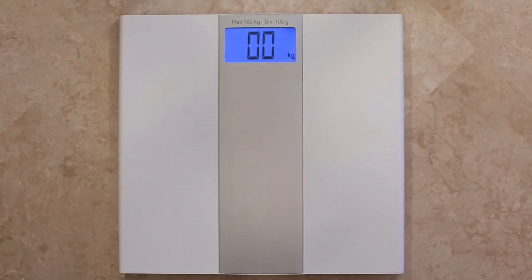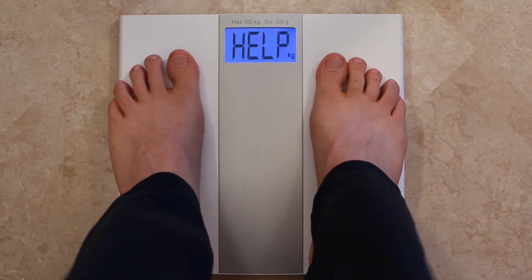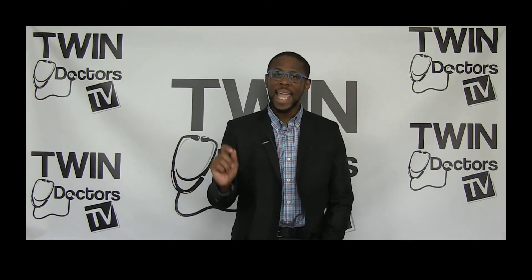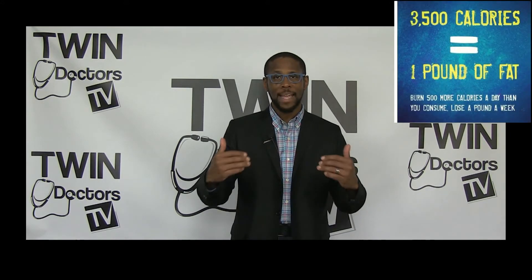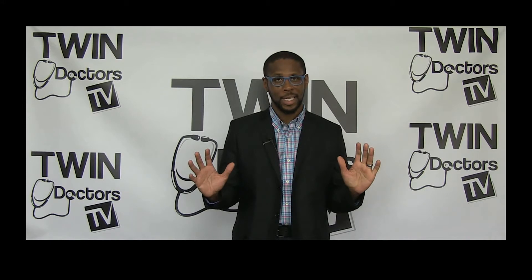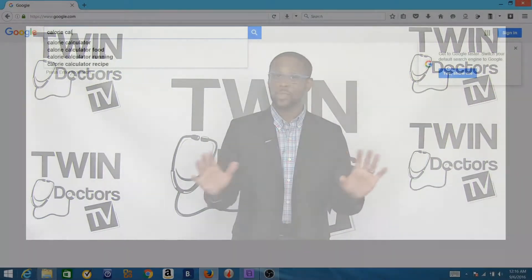Now, the answer to that question, of course, depends on how much weight you're trying to lose and on how quickly you're trying to lose that weight. Regardless, every person trying to lose weight needs to understand the importance of the number 3,500. Why is 3,500 so important? Because every 3,500 calories amounts to one pound of body weight. For every 3,500 calorie excess that a person eats, he or she will gain one pound. And conversely, for every 3,500 calorie deficit, he or she will lose a pound. It's really just that simple.